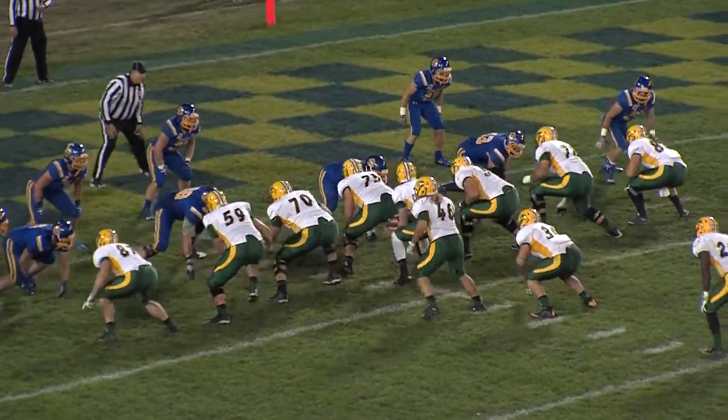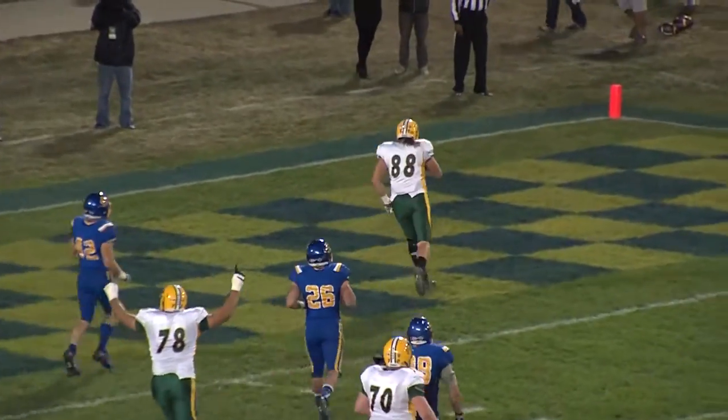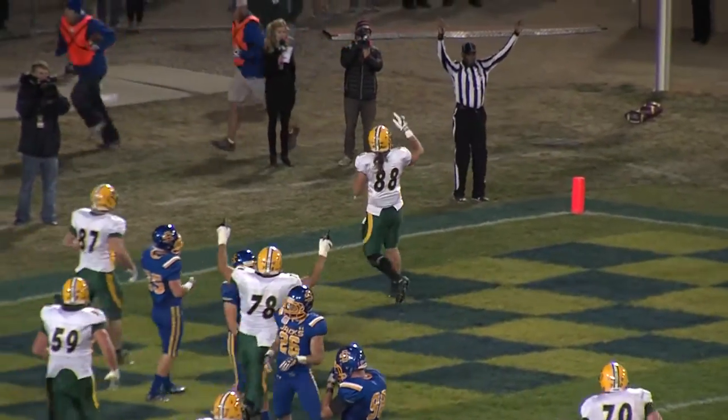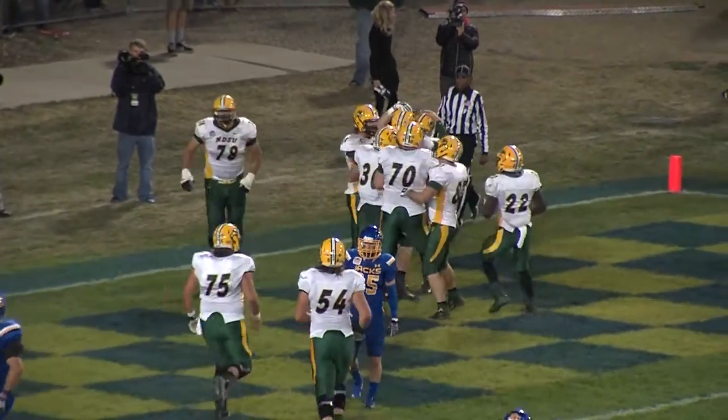Now Bonnet behind and to the left of Wentz. Fake to Frazier, rolling out right — wide open is the tight end Luke Albers. And the Bison have a 20-0 lead with 20 seconds left in the second quarter.